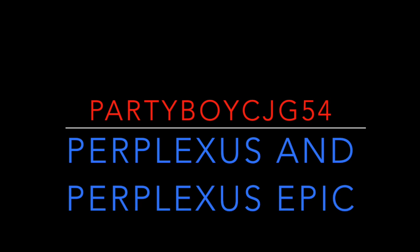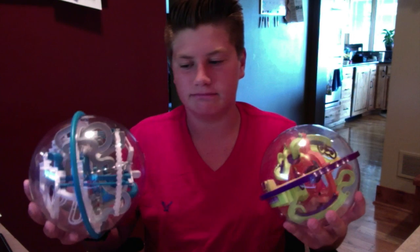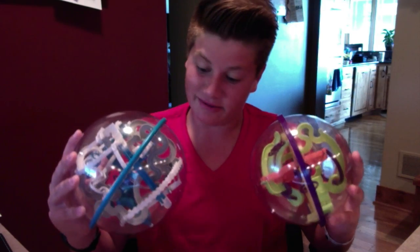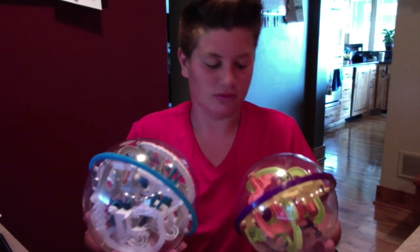Today I'll show you guys why I got first and third in a wet t-shirt contest. Hey guys, what's going on? Partner with CJG54 here, and I hope that if you have any common sense at all, you realize that those weren't actually boobs — but these are. God, they're so loud.